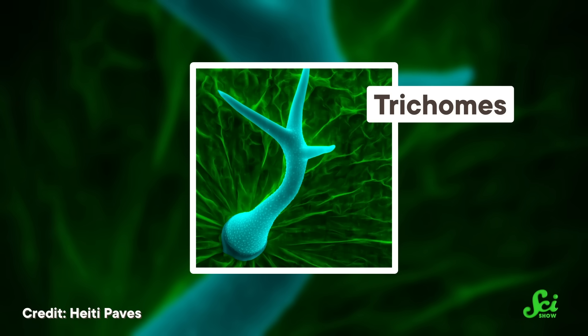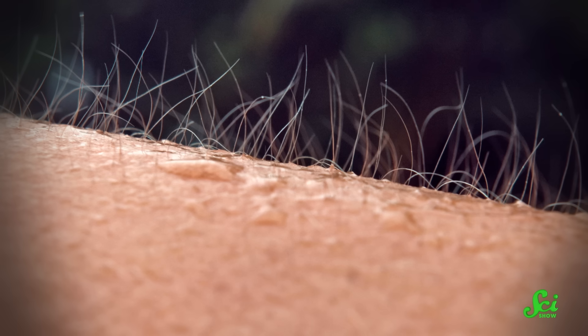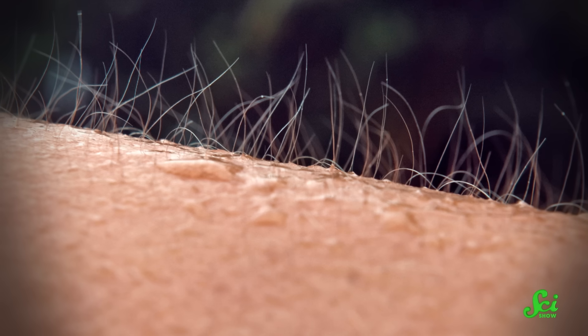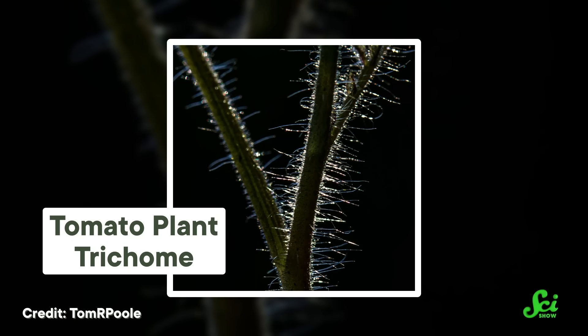What we're actually talking about here are tiny protrusions called trichomes, and a wide variety of plants have them on their stems, leaves, and other surfaces. While they generally resemble tiny hairs, they come in a handful of varieties. Some even secrete chemicals to help the plant defend itself. And that's only the beginning of what a bunch of teeny tiny hairs can do.